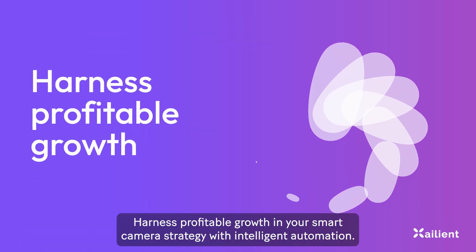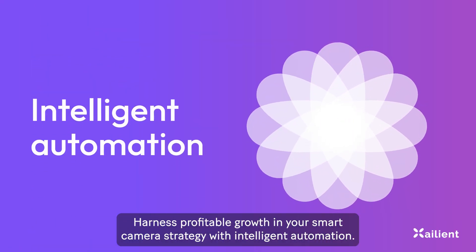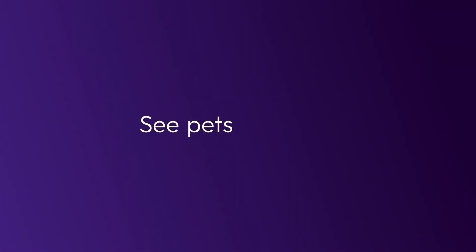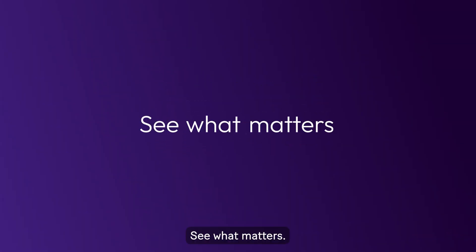Harness profitable growth in your smart camera strategy with intelligent automation. Zalient — see what matters.